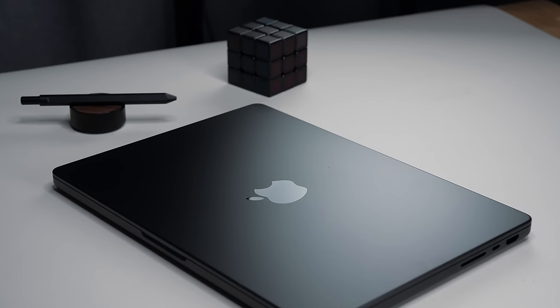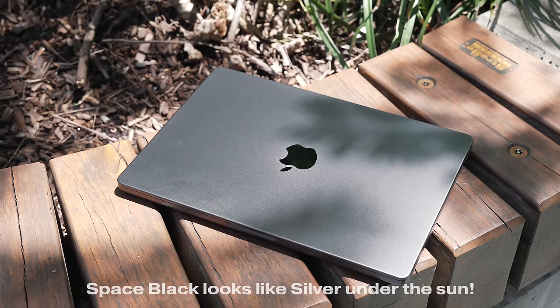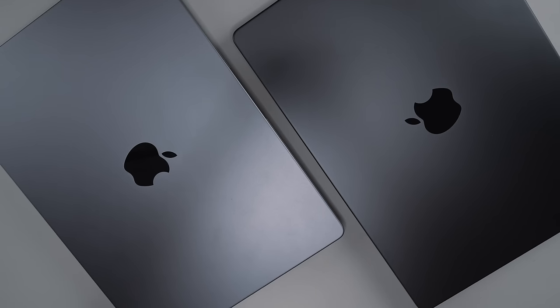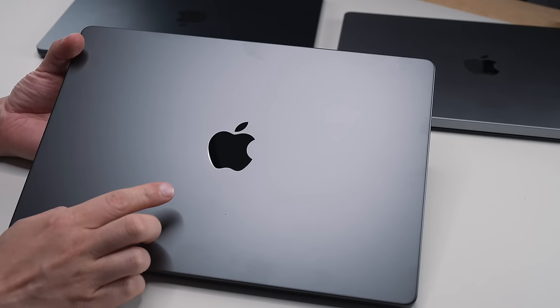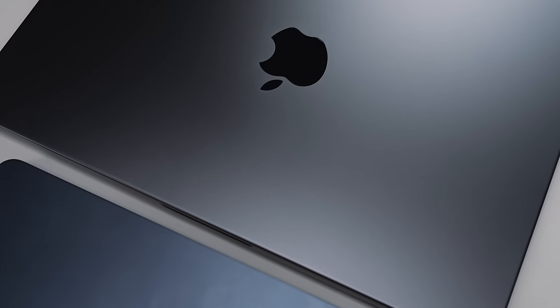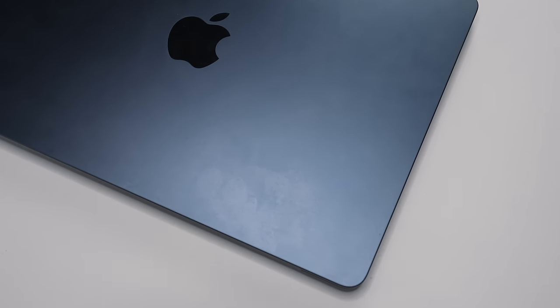The other obvious new draw is the Space Black color, which I jumped for immediately. I love black for my tech and I've been waiting for a black MacBook. Unfortunately, Space Black feels like an Apple marketing term — it's not nearly as dark as the product shots make it out to be. Depending on lighting and what it's sitting next to, it looks more like a slightly darker shade of Space Gray. It actually seems lighter than my Midnight-colored M2 MacBook Air.